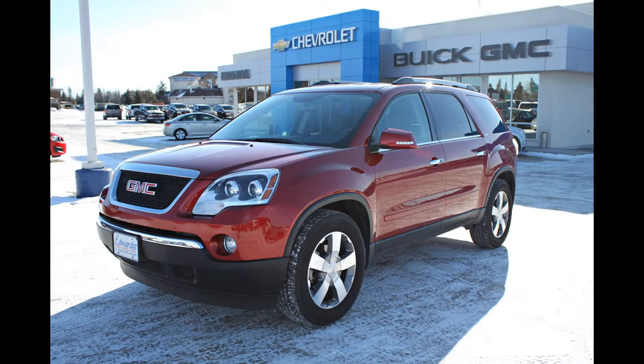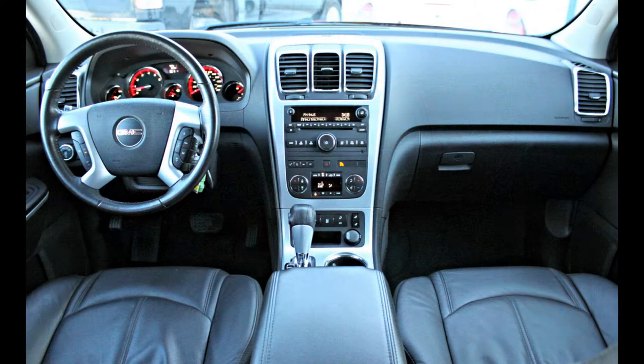This 2012 GMC Acadia has 35,495 kilometers and is praised for its spacious interior, competent performance, roomy third row, and aggressive looks.